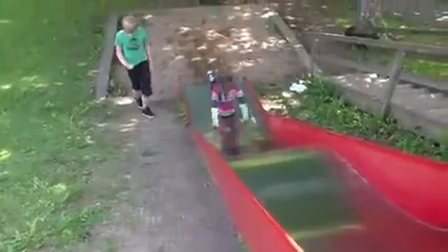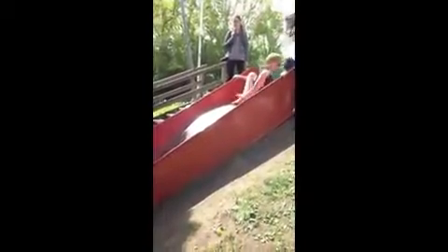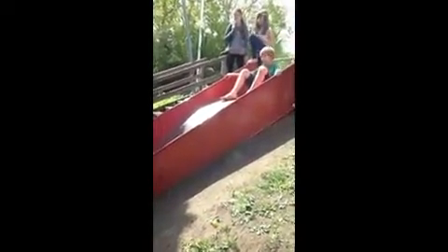Everyone knows that how fast you move down a slide depends on your clothes. On a rainy day, rain trousers can give you a very fast ride down a wet slide, whereas other clothes may get stuck when they are wet.